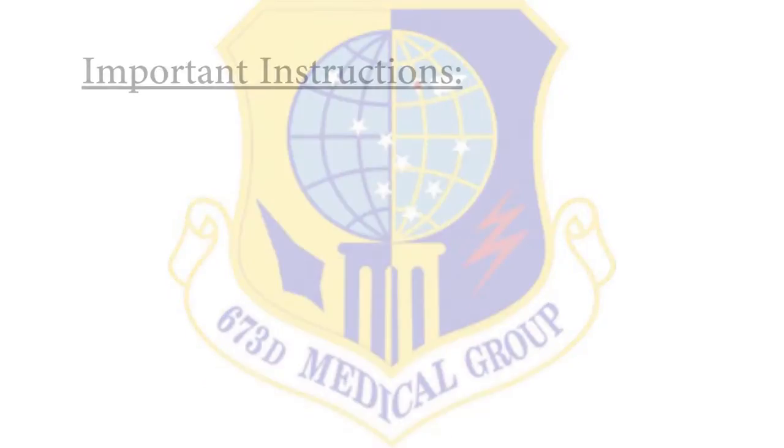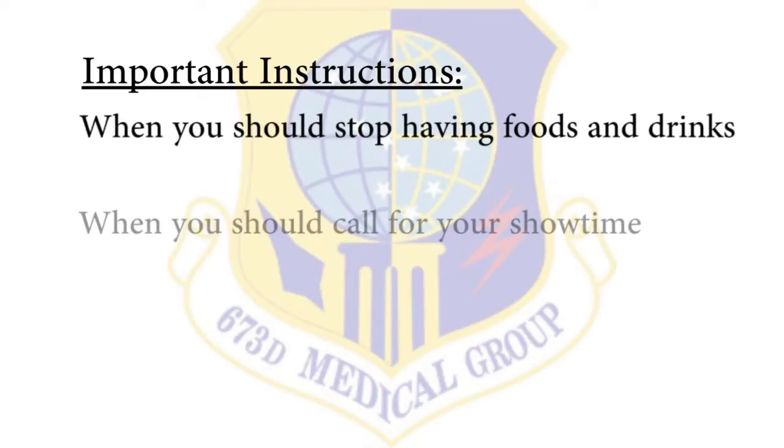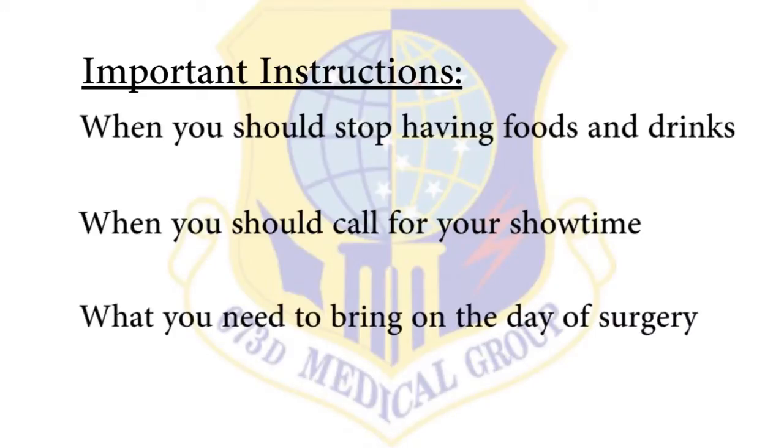During this time, it is your opportunity to ask any questions you may have regarding your surgery and the plan of care in order to help you understand your treatment. Our nurse will go over some instructions with you such as when you should stop having foods and drinks, when you should call for your show time, and what you need to bring on the day of surgery.